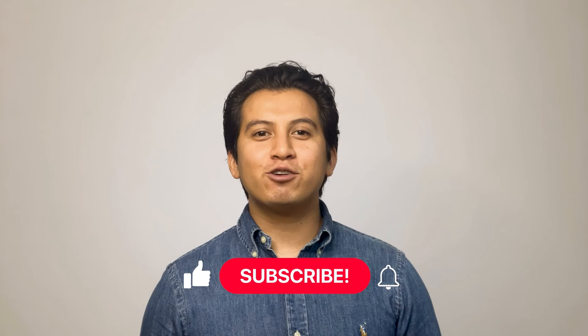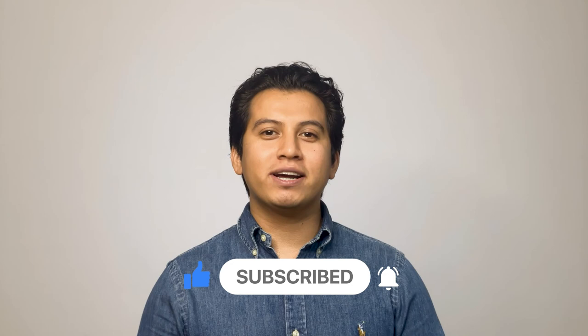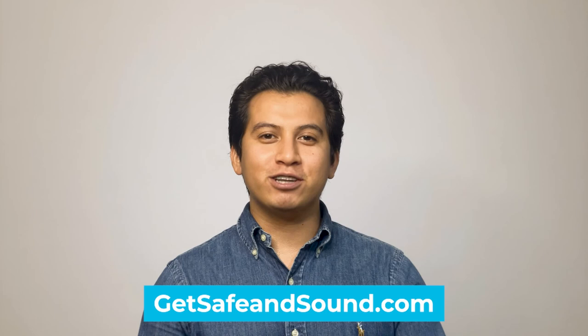If you liked this video and it helped you learn more about securing your commercial building, make sure to like the video and click the subscribe button below. Also, if you'd like to browse some of our written content or have a security project you'd like to talk to us about, head over to GetSafeWithSound.com. Do you have any comments or questions about building security systems? Let me know by leaving a comment below right now.